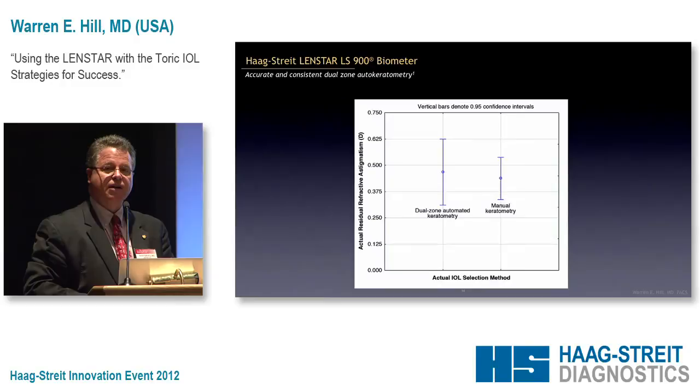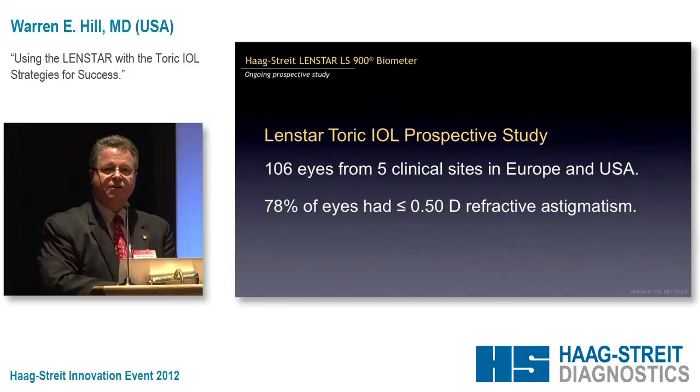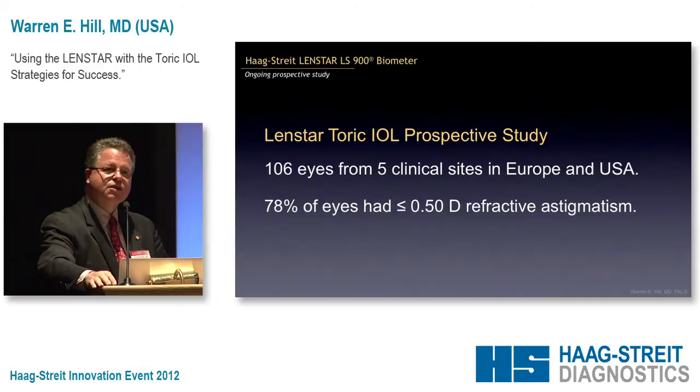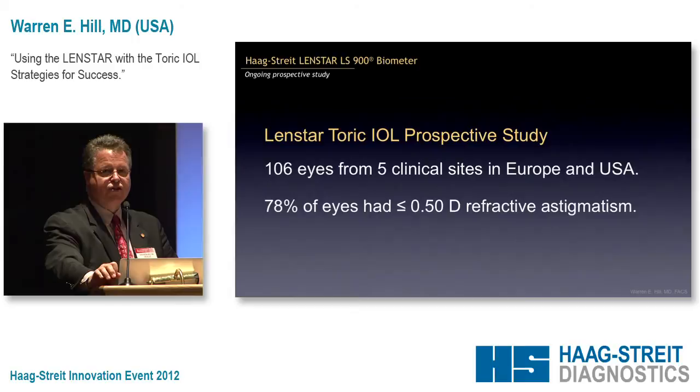Remember, the manufacturer of the toric IOL recommends manual keratometry, and we've shown the LensStar to be equal — even without any validation criteria. A study has just been closed on the LensStar with 106 eyes from five clinical sites in both Europe and the United States. Sam Masket was one of the investigators, and we had almost 80% of eyes within half a diopter for the refractive astigmatism. That's huge — probably the best numbers I've ever seen for that particular lens.